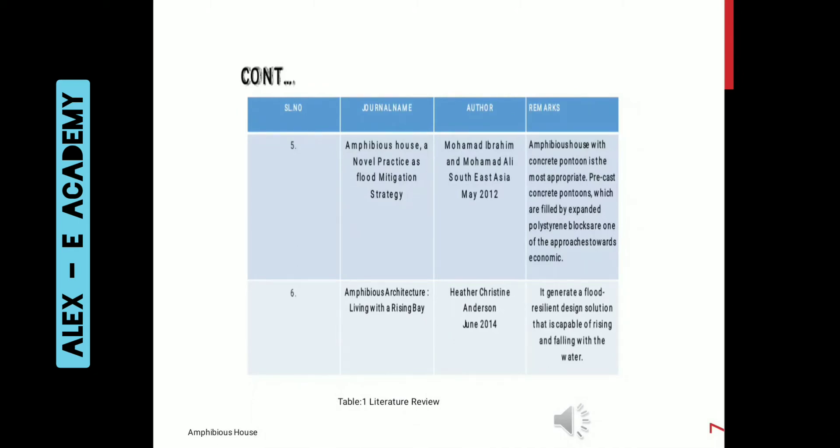The next study is on amphibious architecture: living with a rising bay, done by Christy Anderson in June 2014. It presents a flood-resilient design solution that is capable of rising and falling with the water.